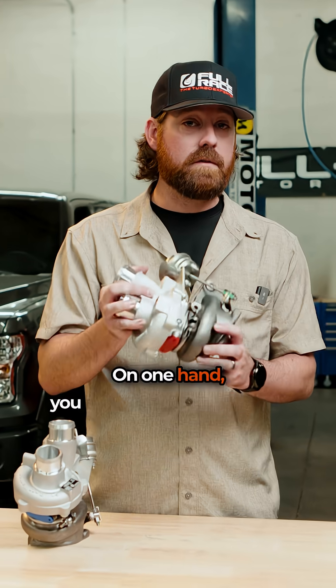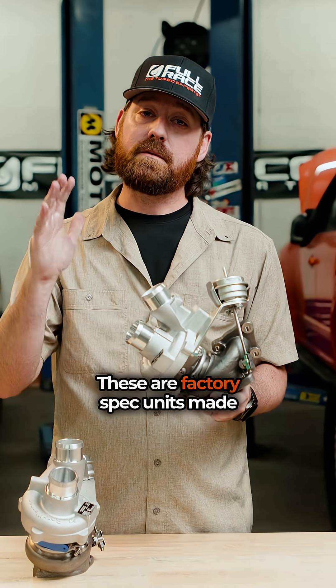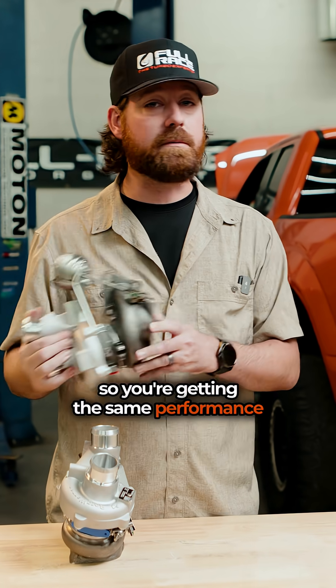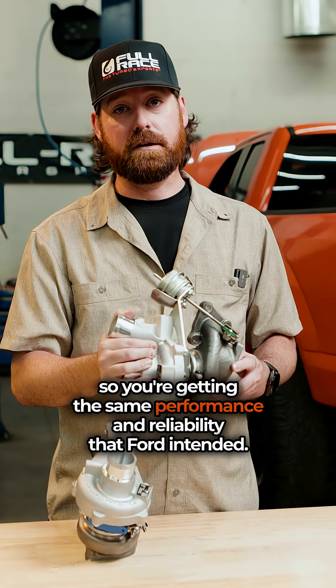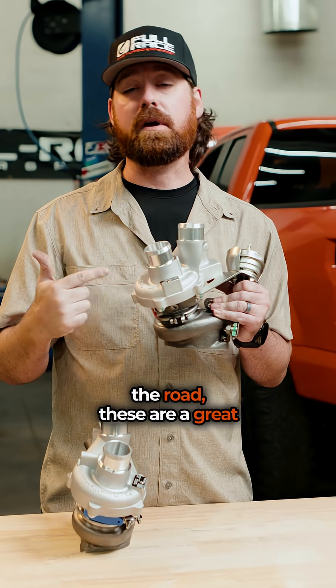On one hand you have OEM factory replacement turbos. These are factory spec units made with OEM components by the OEM manufacturer, so you're getting the same performance and reliability that Ford intended. If you're trying to keep your truck stock and just get it back on the road, these are a great option.